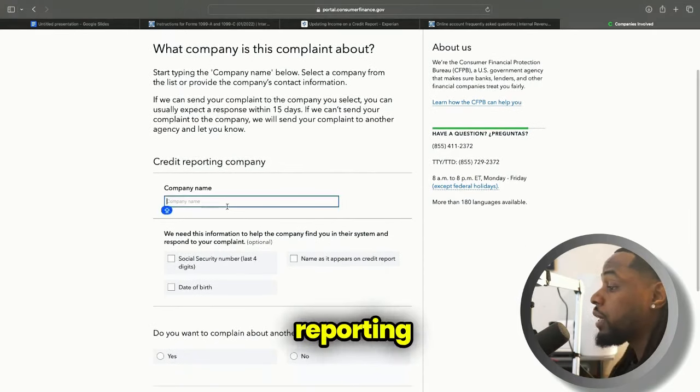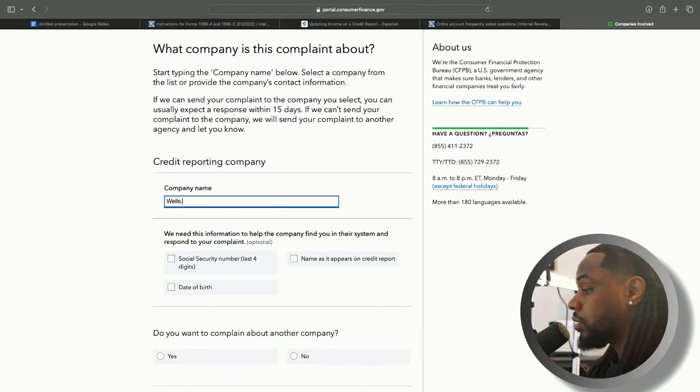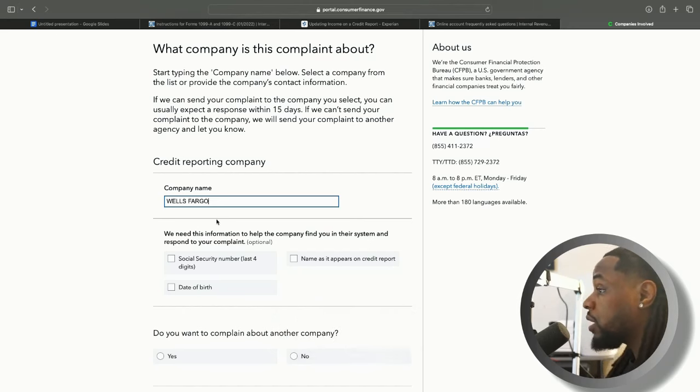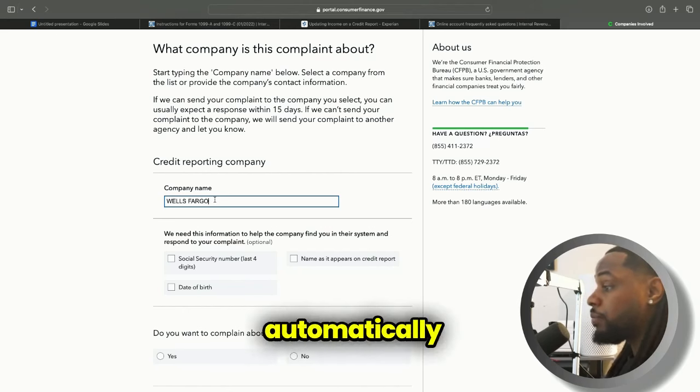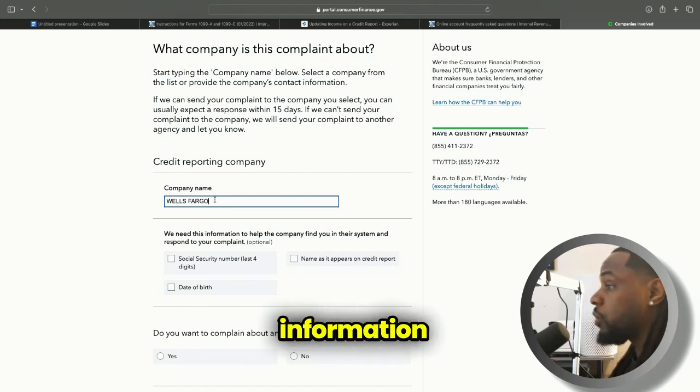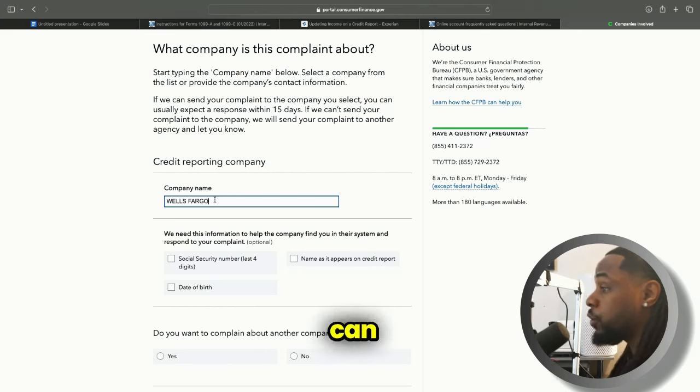When looking at the credit reporting company, in this case I'm going to put Wells Fargo, but you would put whatever the company is. A majority of the time, whoever you're thinking of is already on the CFPB system. If you type in a company name and can't find it, you can type in the name and then manually enter the company's PO box or address, and the CFPB will send this electronic complaint to that company and they will receive it. You then add the last four of your social, your date of birth, and your name as it appears to that original creditor.